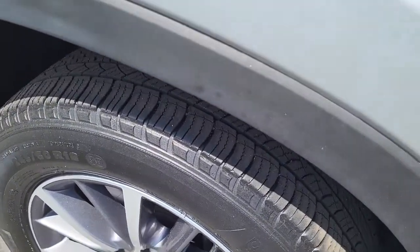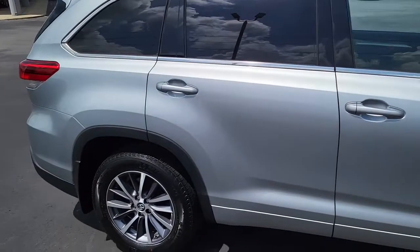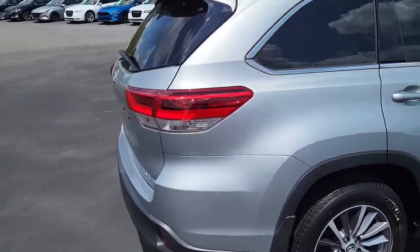Nice tread here on these tires, mounted on alloy rims. Silver exterior, four-door Highlander. Very good-looking vehicle.